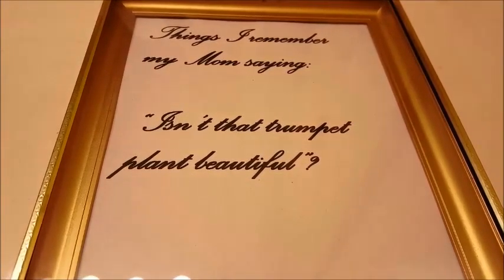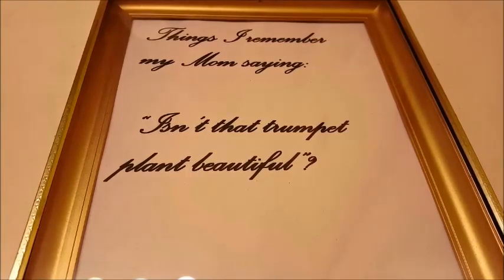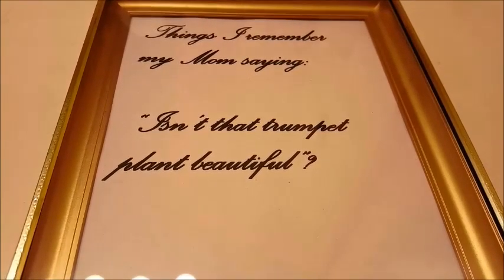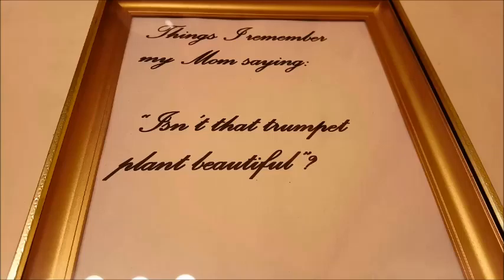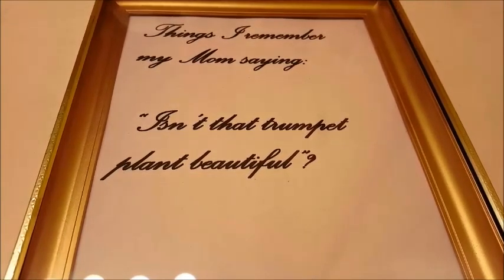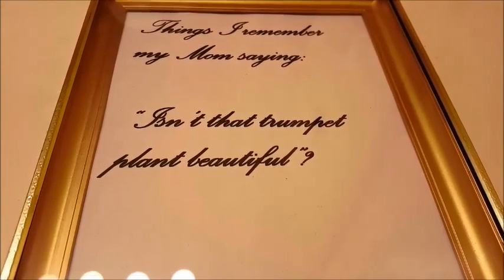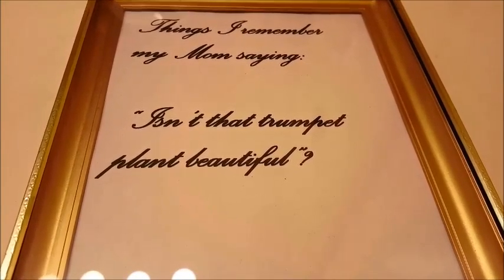Isn't that trumpet plant beautiful? My mom was an expert at growing it — I believe it's called jimson weed. This is a gorgeous tropical type plant that has large oblong leaves that look kind of like an avocado plant, but with a trumpet flower that's eight to ten inches in length. Sometimes they can be cream colored, sometimes purple.